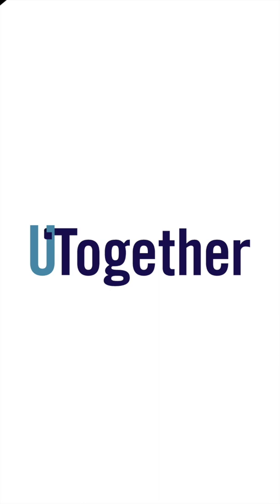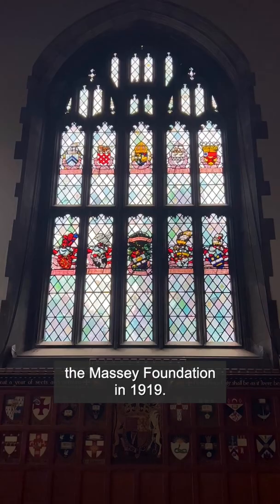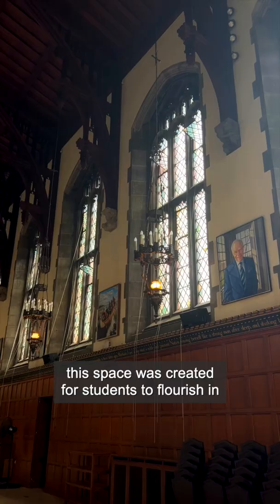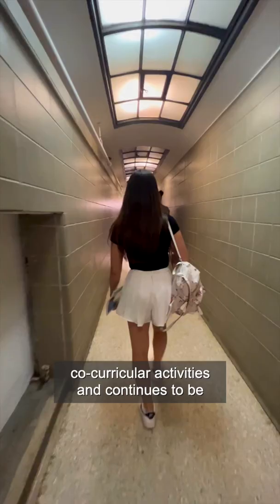The construction of Hart House started in 1911 and was gifted to the university from the Massey Foundation in 1919. With beautiful neo-gothic architecture, this space was created for students to flourish in co-curricular activities and continues to be a place for every U of T student to enjoy.